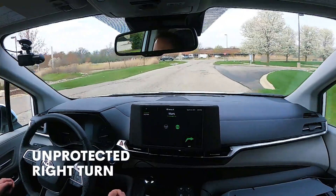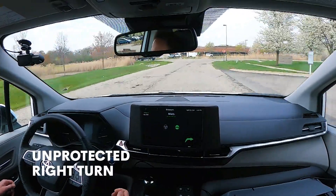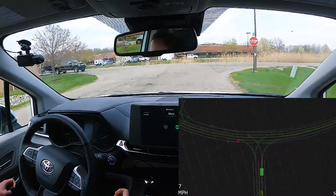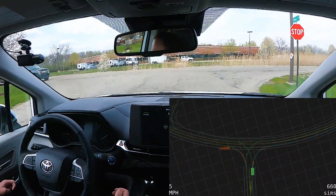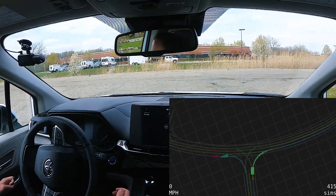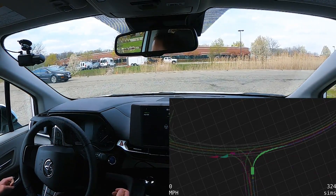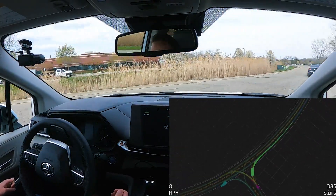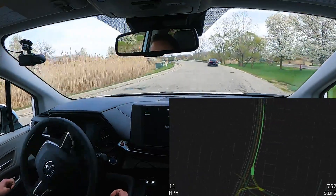We're now going to make an unprotected right turn, but there's a problem. There's a vehicle to our left with a large trailer that blocks our field of view. Our vehicle needs to know whether it's safe to proceed or not because there could be a vehicle coming at any moment — and in fact there was. Our vehicle creeps forward a little bit, which improves its field of view, and then can proceed safely through the intersection.